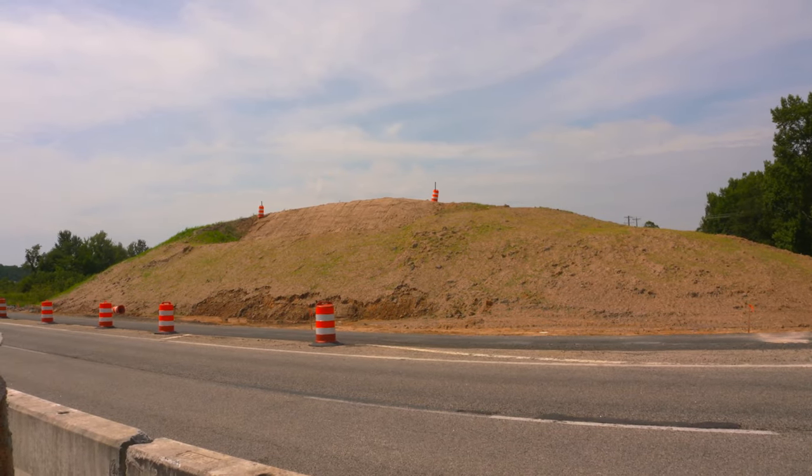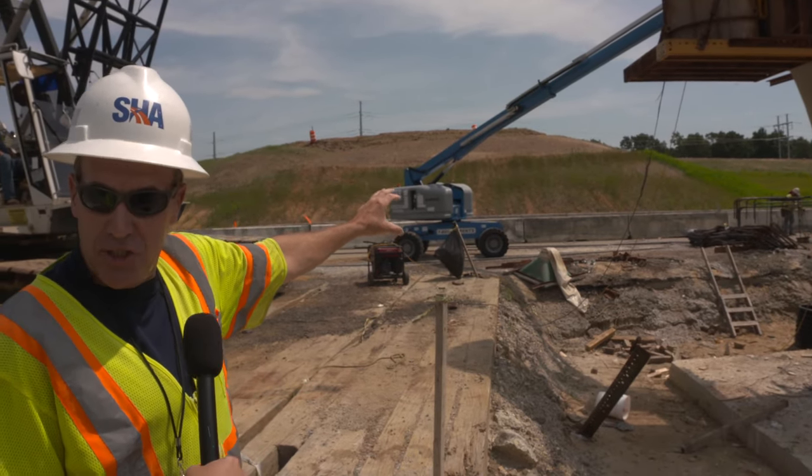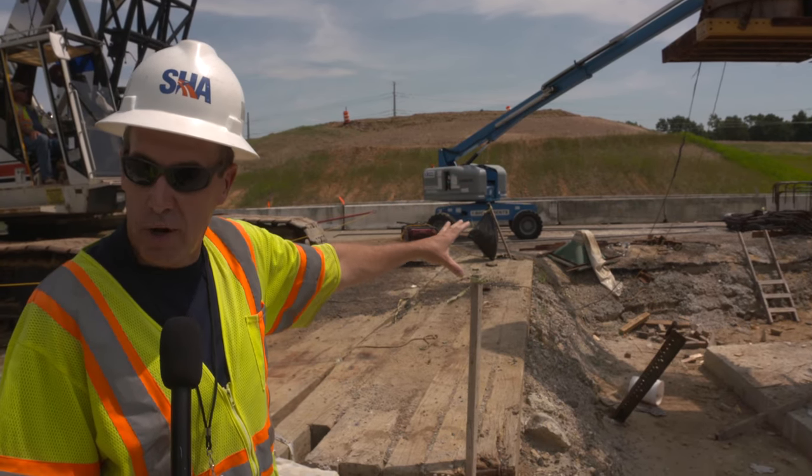If you look off to the side here, we have these big fill areas – big mounds we just put up here the last couple of months. These actually have to settle for a couple of months. We want to measure and make sure nothing's going to sink too far once we start putting the roadway and the bridge on it.